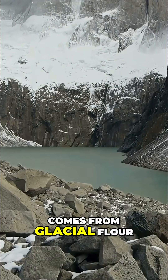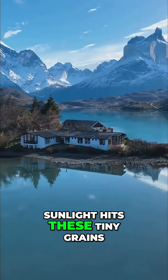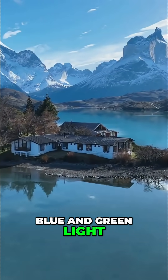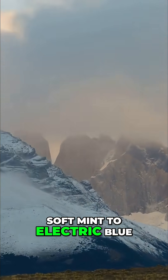The lake's bright color comes from glacial flour — fine rock suspended in the water. Sunlight hits these tiny grains, and blue and green light scatters back to us. The hue shifts with sun and clouds, from soft mint to electric blue.